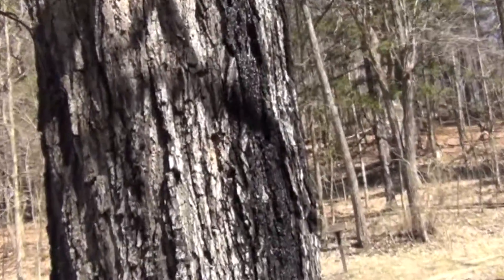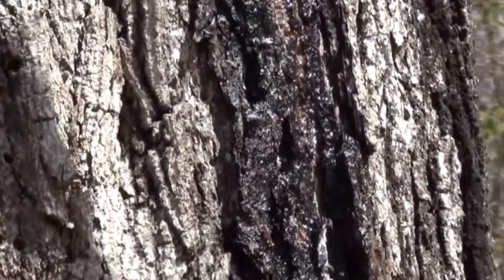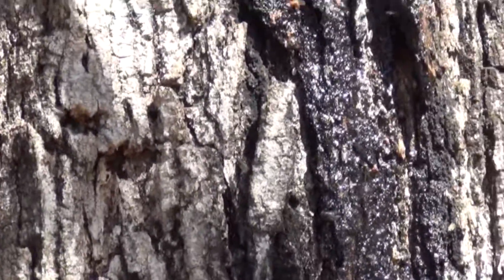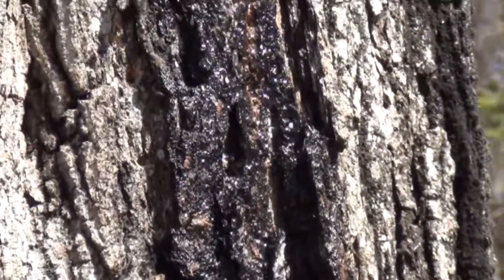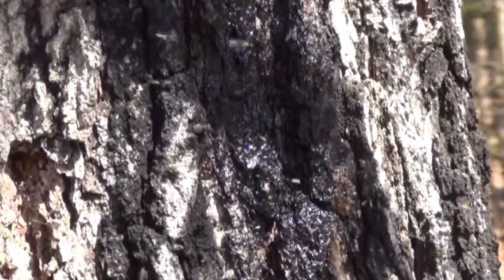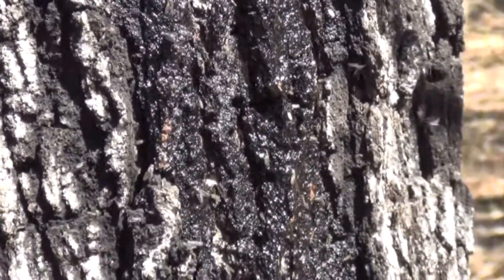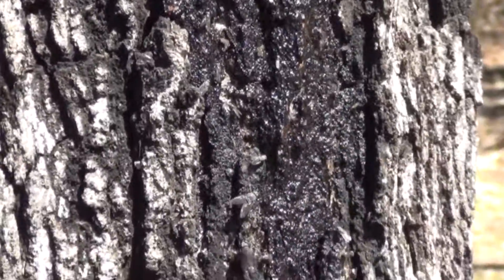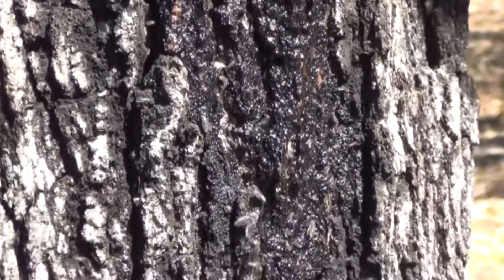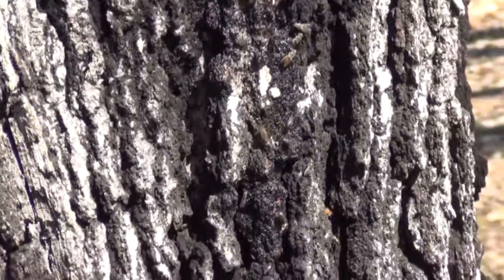We have something very unusual here. It's way above 40 degrees, so there are lots of bugs out — lots of bugs right here on this tree where the sap is running. I have never seen this before. Look at all those flies, and there are other bugs here too. The bugs are really out today.